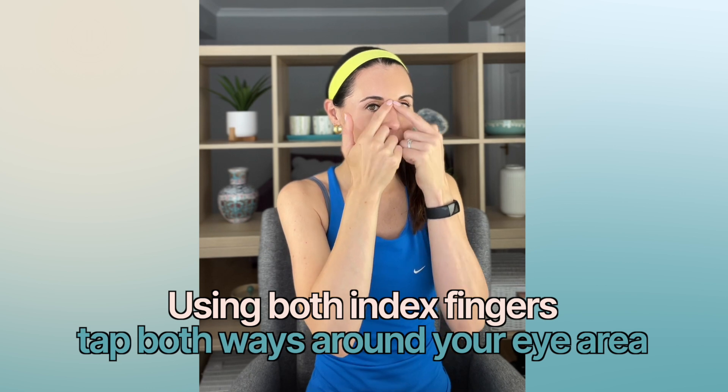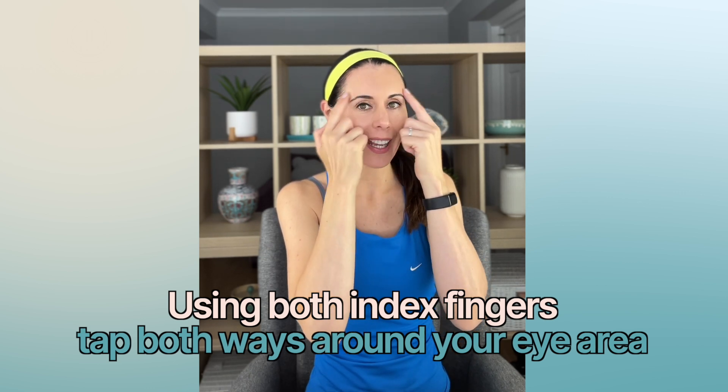I'm going to quickly show you a few techniques I love using for under the eye area, really good for reducing puffiness and dark circles. Super simple — first one, we just tap around with our index finger.